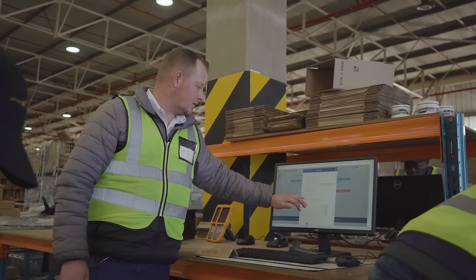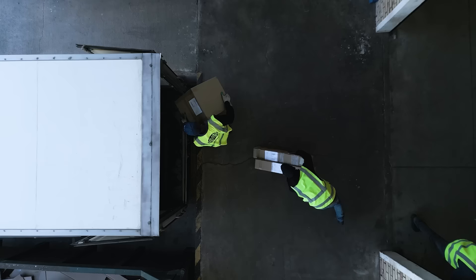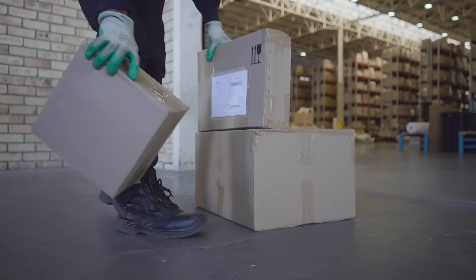With easy access to all main arteries in and out of Gauteng, Chery's team of trained professionals receive and dispatch parts to every dealership in South Africa daily.